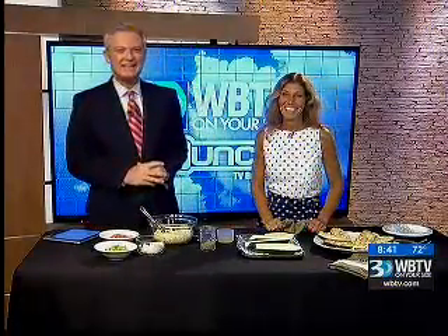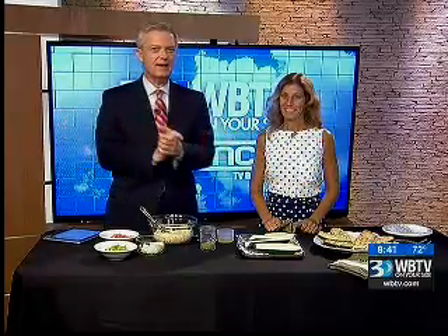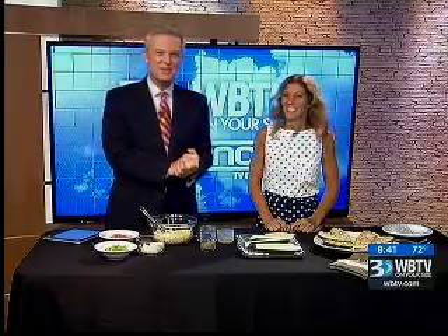It's 8:42. Welcome back. The local farms are really putting out great produce right now. So what should you do with all that, especially zucchini, which is everywhere? I love it. Stacey Ann Dowd from Gypsy Soup is here to share a few tips and a recipe for zucchini boats.